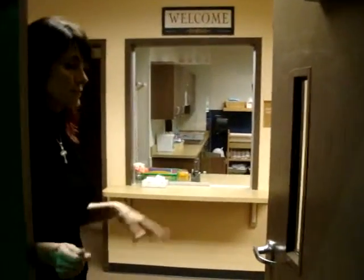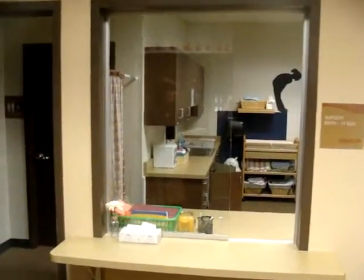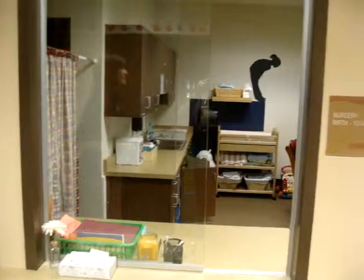Now we're going to come into the actual nursery toddler check-in area. You'll start off here, and this is the hallway that we're going to be wanting to do some work on. We'll start off with our nursery check-in area.